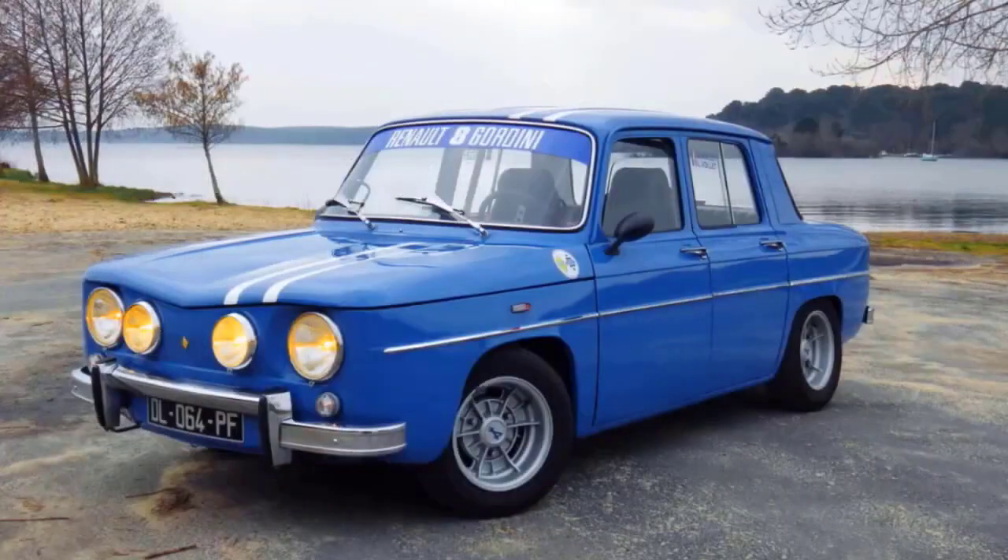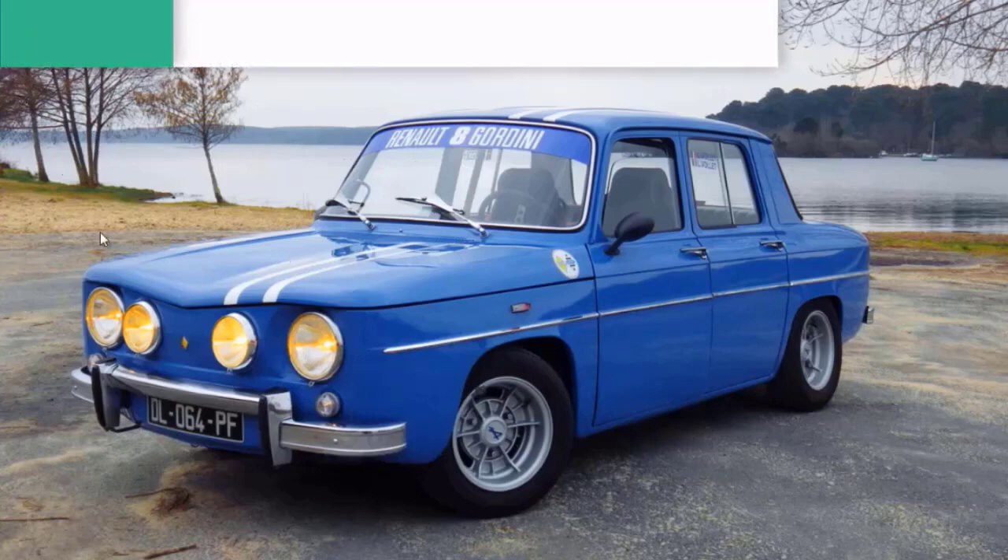Salut à tous, j'espère que vous allez bien, que la famille se porte bien. Aujourd'hui, toute nouvelle vidéo, on va parler de la R8 Gordini.